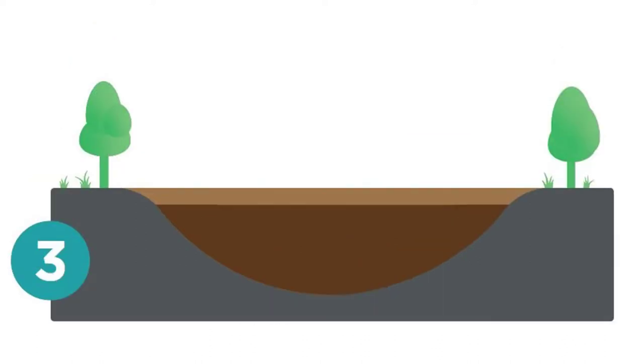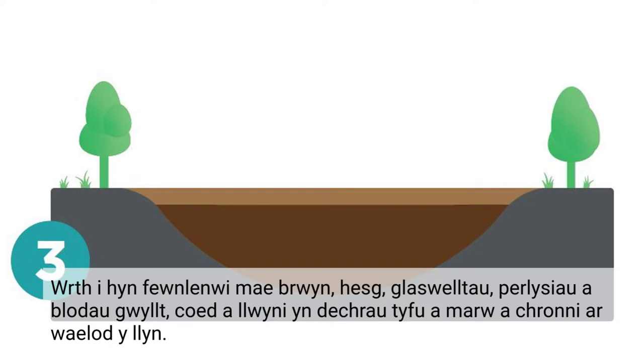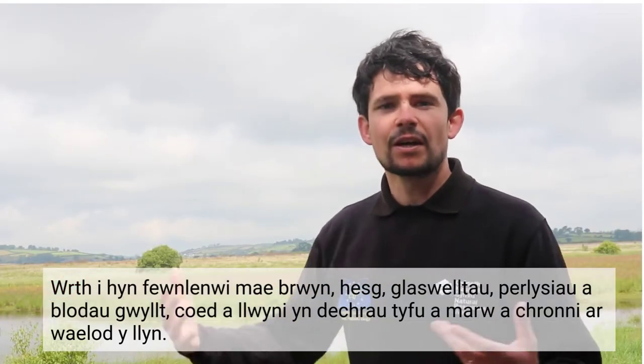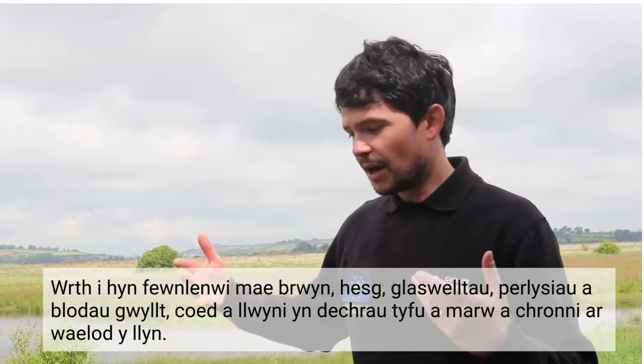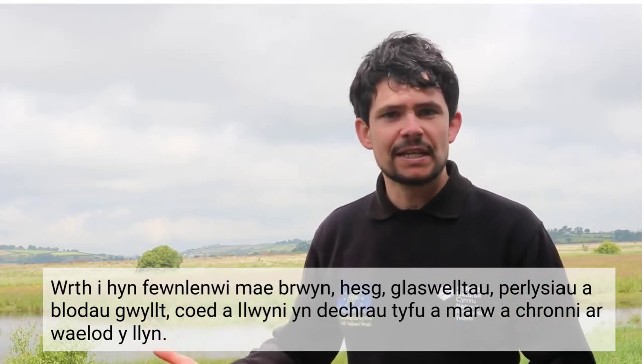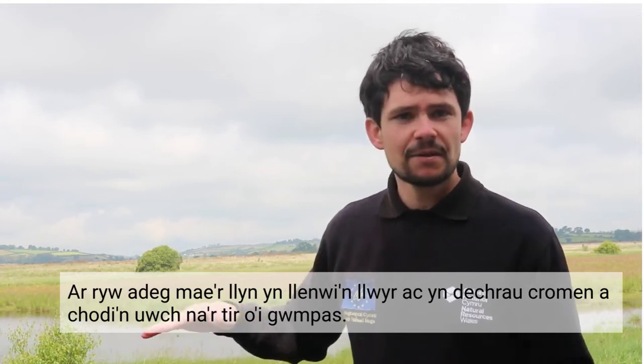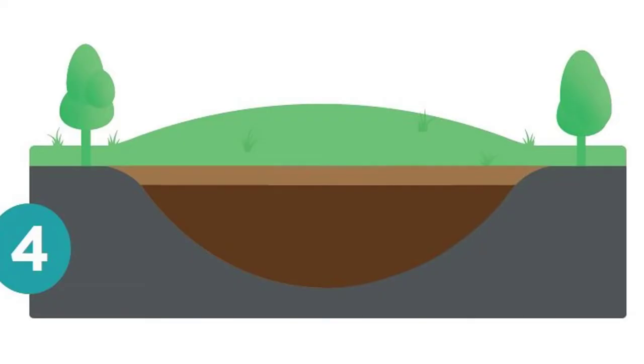As this infills, fen vegetation slowly moves in and fen peat starts to accumulate at the bottom of the lake. As sedges, rushes, grasses, trees and scrub grow and die off on this fen, peat slowly accumulates even further at the bottom of the lake. At some point, the lake completely fills in and starts to dome and raise up higher than the surrounding ground around it.